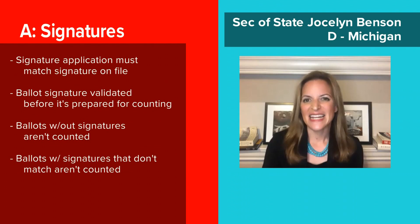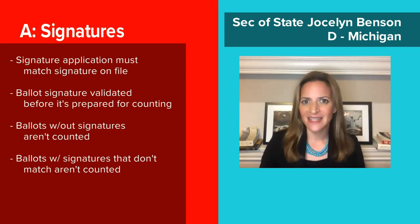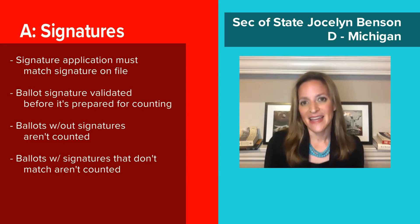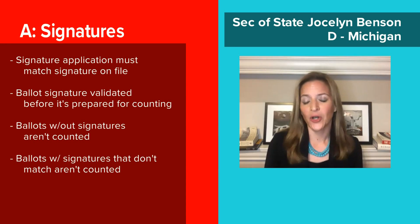Before you can even request a ballot to be sent to you, you have to sign an application. That request signature is then matched with the signature we have on file for you. That ballot is not even prepared to be counted until we validate the signature on the envelope outside that ballot. If there is a ballot returned with no signature, we can't count it. If there's a ballot returned with a signature that doesn't match what we have on file, we can't count it. That protection is a way of confirming the identity of the voter prior to opening the ballot and counting it, and ensures that we, like other states in the country, are able to have a vote-by-mail system that is protected against fraud.